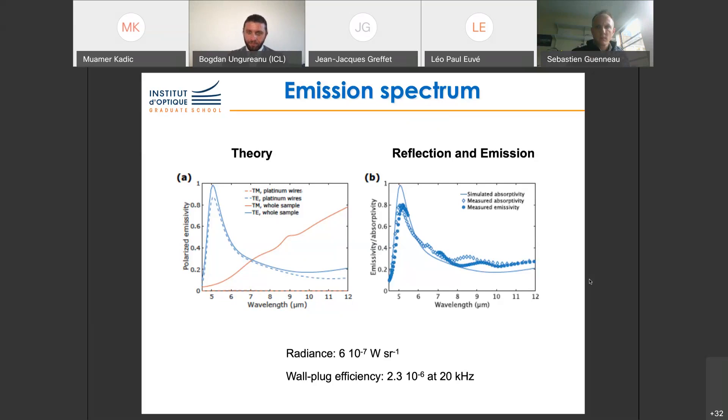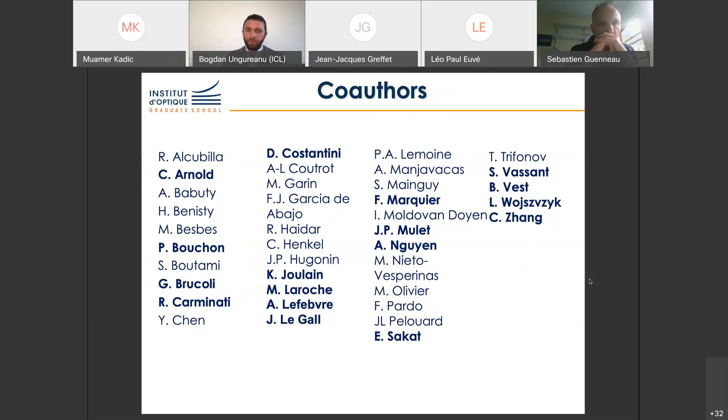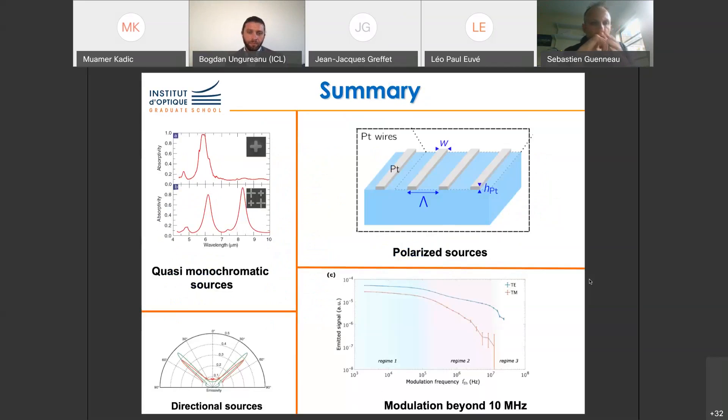In conclusion, I've been showing how metasurfaces allow the design of quasi-monochromatic, directional, and polarized thermal sources, and how we can modulate them very fast, taking advantage of the thermal properties of metasurfaces. I also discussed how to design efficient sources for infrared emission. Thank you very much for your attention. I apologize for the connection issues and not having a pointer, and I would be happy to answer your questions.